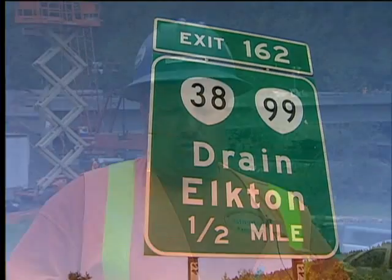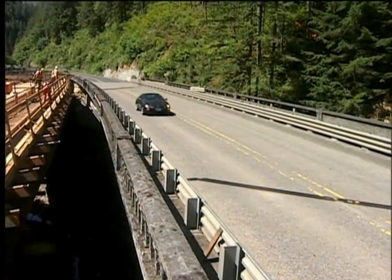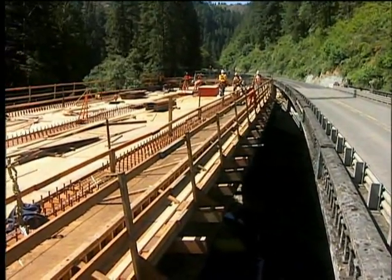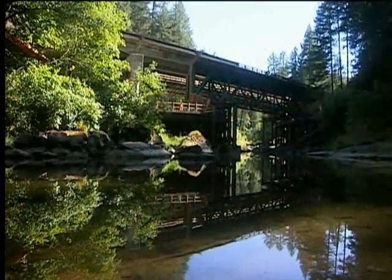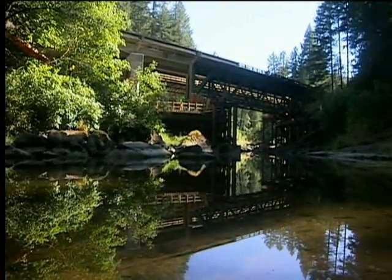Rapid replacement is, in some way, shape, or form, an acceleration of construction. You do certain things so you can accelerate the process of building the structure. The process we're using, we're actually building the new structure alongside the existing — building all the new substructure underneath the existing bridge, while traffic maintains on the existing bridge.